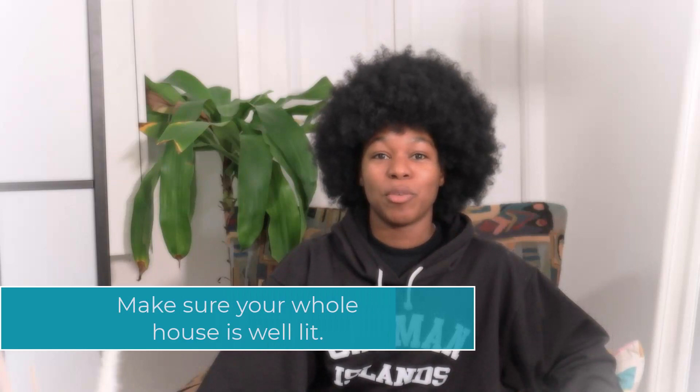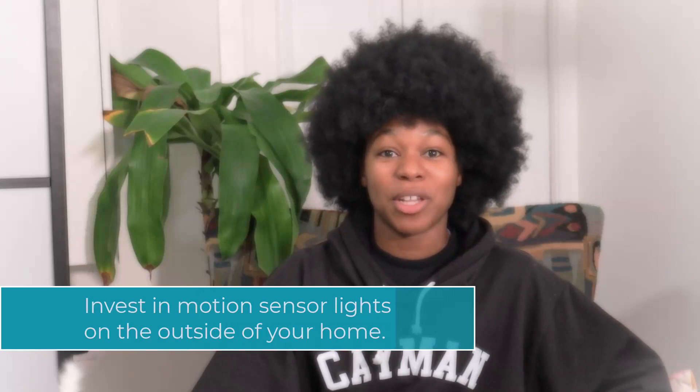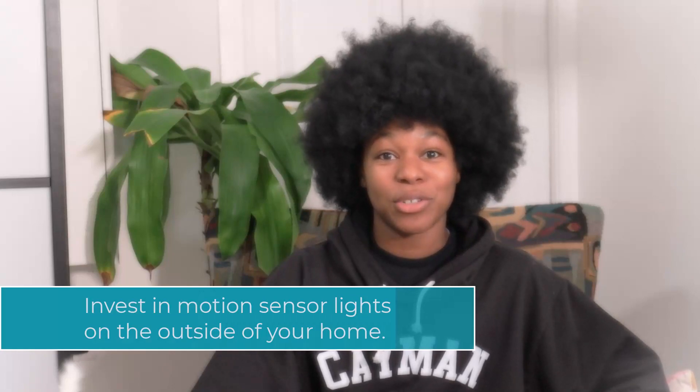Make sure that your home is well lit — that your outside light works and all the lights inside work as well. Consider having motion activated sensors. Not only is this going to help illuminate your guests' path, but it's also going to deter would-be robbers, because when people see that an entrance is well lit they move on to entrances that are in the shadows.